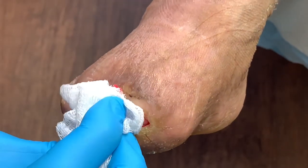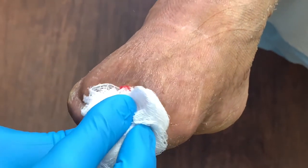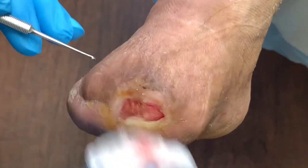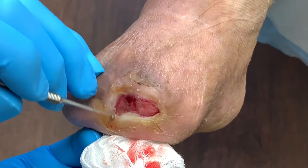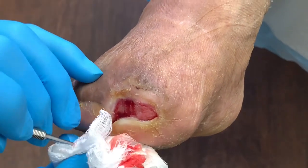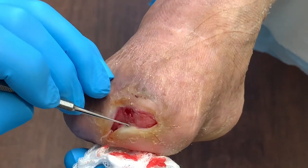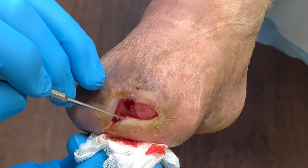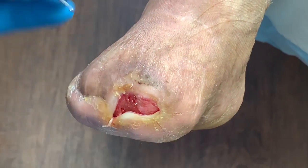It's gooey, devitalized tissue that doesn't allow the defect to heal. But we're moving in an excellent direction.